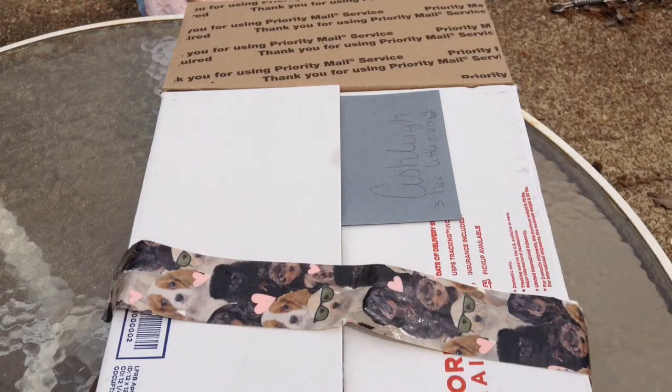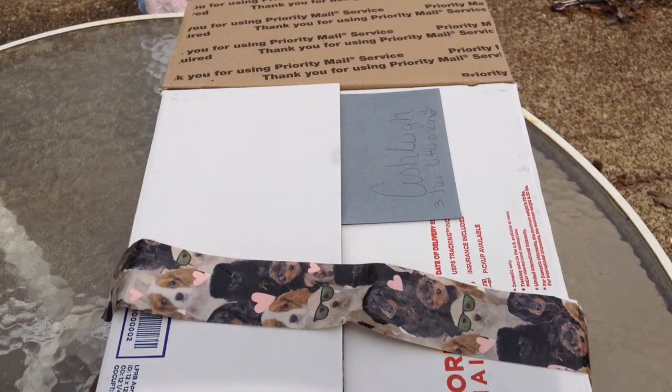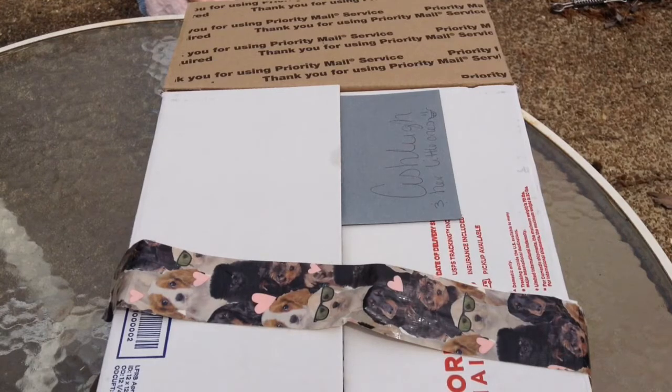Hey guys, we have a package today. I hope you guys can see everything alright — it's really bright out here. We got a package from Adventure and Reborn Babysitting. We won her giveaway — I think it was an Easter onesie giveaway. I'm sorry guys, I'm out of touch on videos again. I went out of town for almost two weeks, just now getting back, and we received this package Thursday.